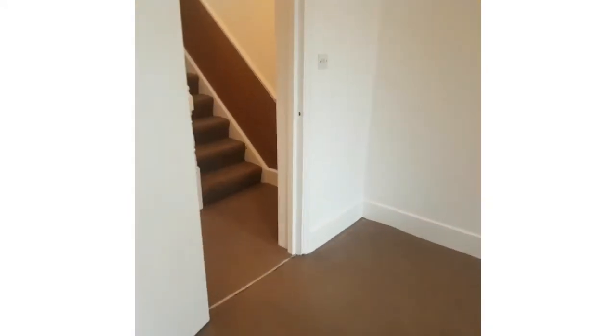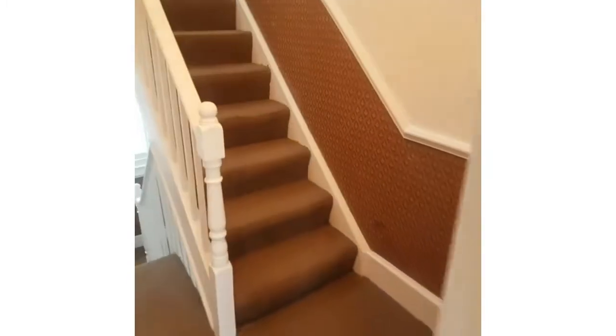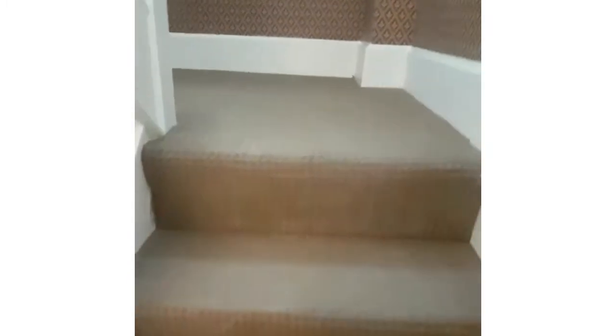If you come out of the lounge, then the stairs lead up to the bedroom. Split over two levels.